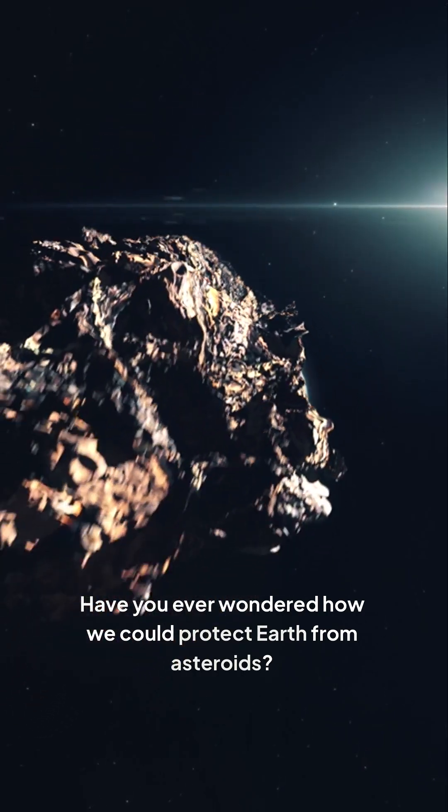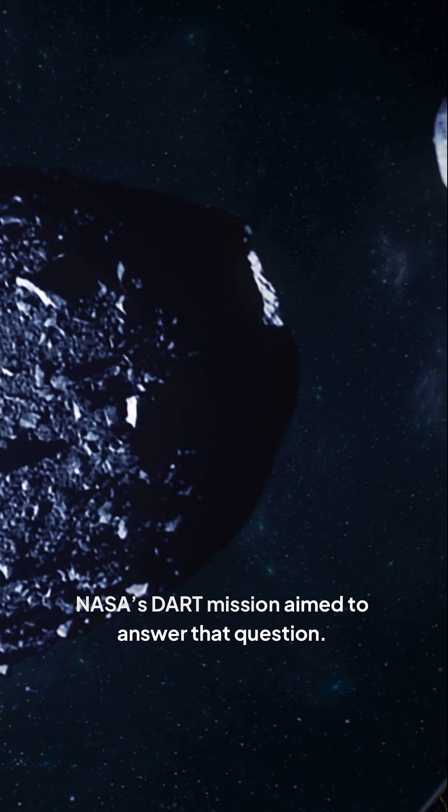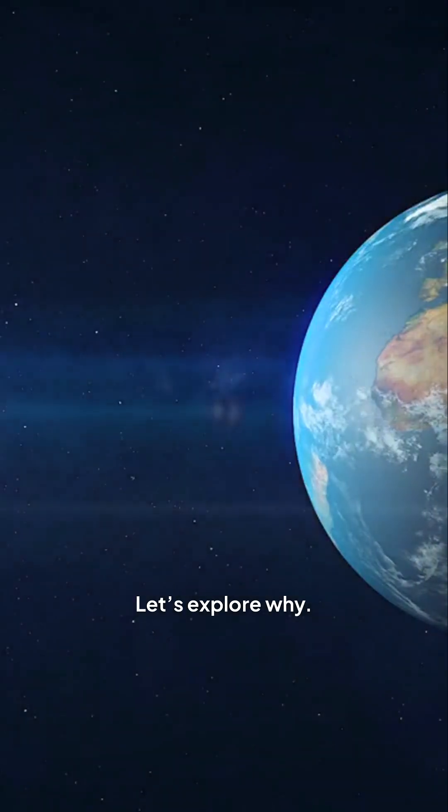Have you ever wondered how we could protect Earth from asteroids? NASA's DART mission aimed to answer that question. However, experts now say it may have made future asteroid deflections even more complex. Let's explore why.